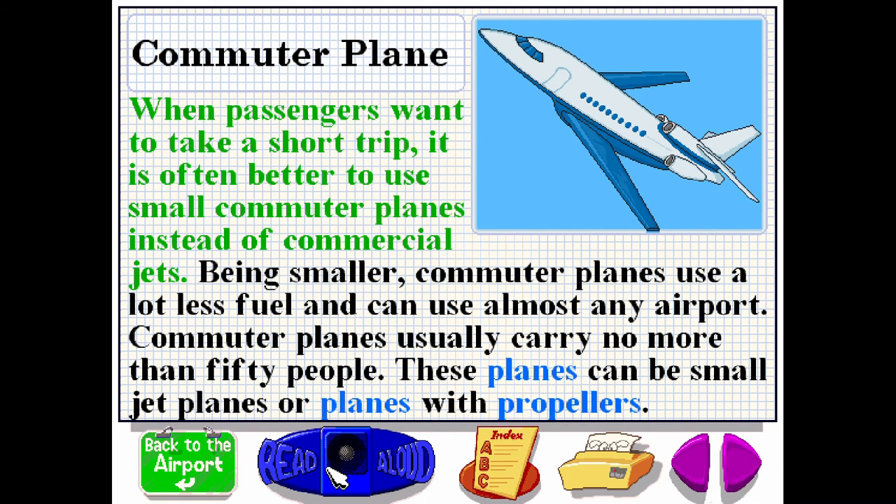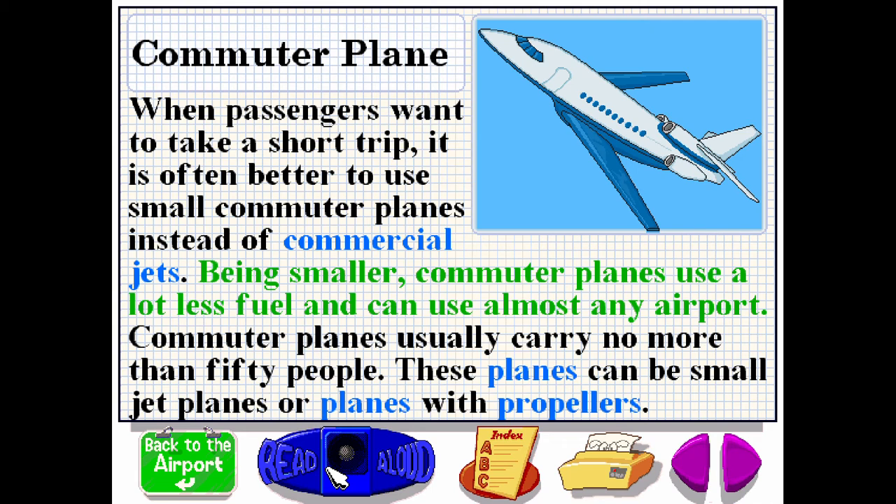When passengers want to take a short trip, it is often better to use small commuter planes instead of commercial jets. Being smaller, commuter planes use a lot less fuel and can use almost any airport. Commuter planes usually carry no more than 50 people. These planes can be small jet planes or planes with propellers.